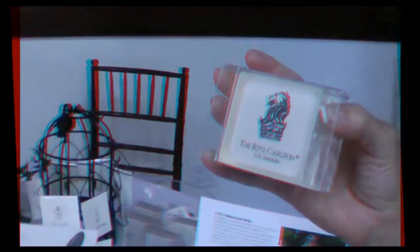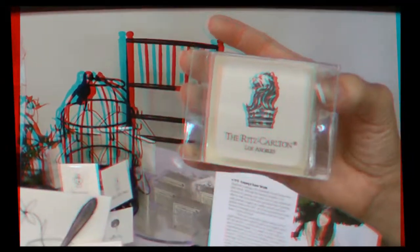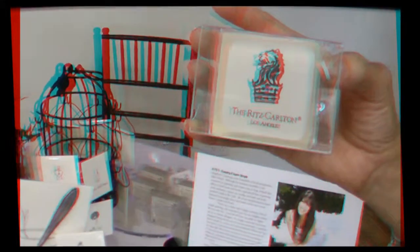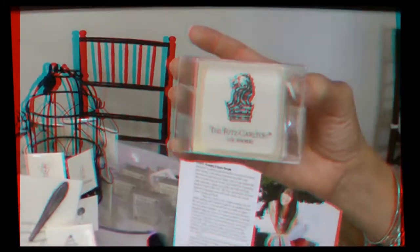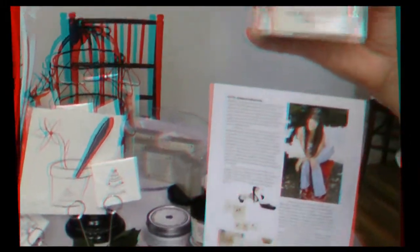I also heard that you're doing something with the Ritz-Carlton. I actually just sold and designed a greeting card soap for the Ritz-Carlton here in Los Angeles. So that's exciting. I'm really hoping that this will do really well, and maybe it'll go throughout the entire company to all 90 locations.